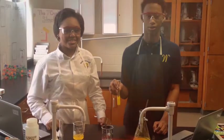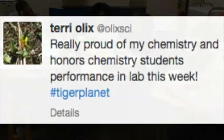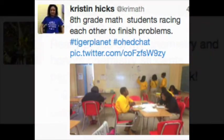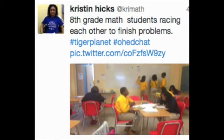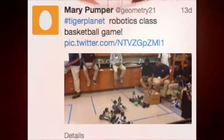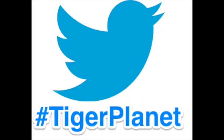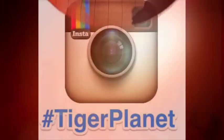Only time will tell. Teachers and students are sharing their successes online. Stay in tune with the excitement and the many learning opportunities that are going on in Warrensville at our hashtag TigerPlanet on Twitter, Facebook, and Instagram.